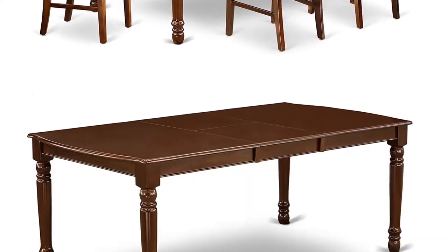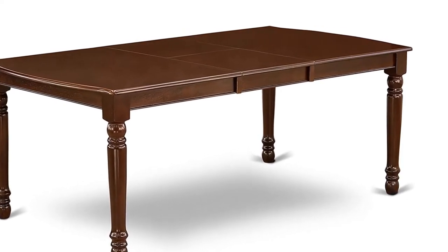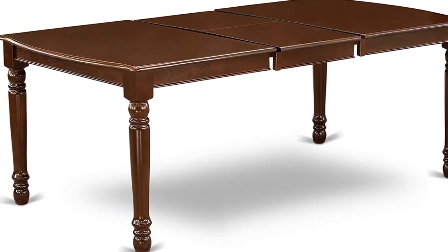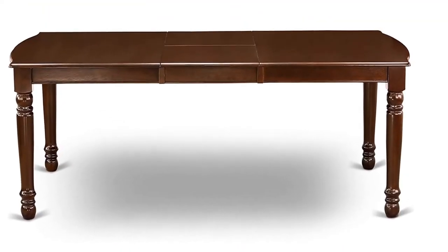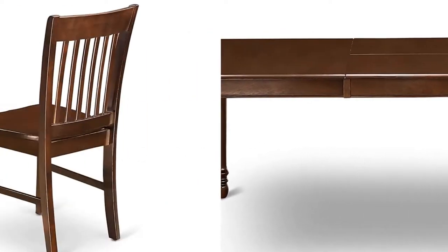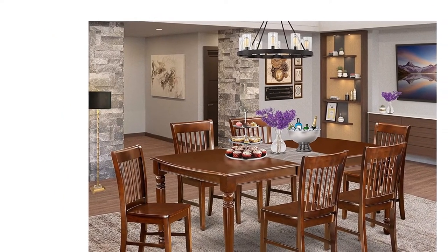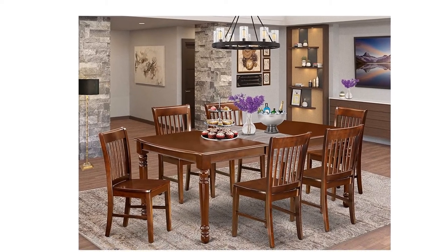The dinette table is created from primary quality rubber wood, known as Asian hardwood. No heat-treated pressured wood like MDF, particle board, or veneered top was fabricated. The stunning Norfolk dining room chair offers a solid wood top for an exquisite modern look. Kitchen dining chairs are finished in mahogany with a wooden seat to fit personal preferences and a perfect design.